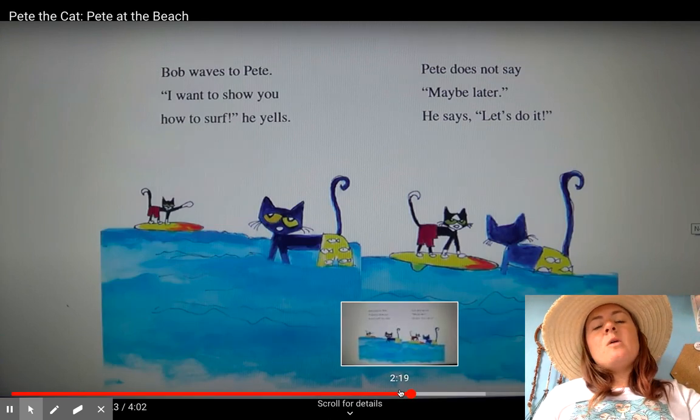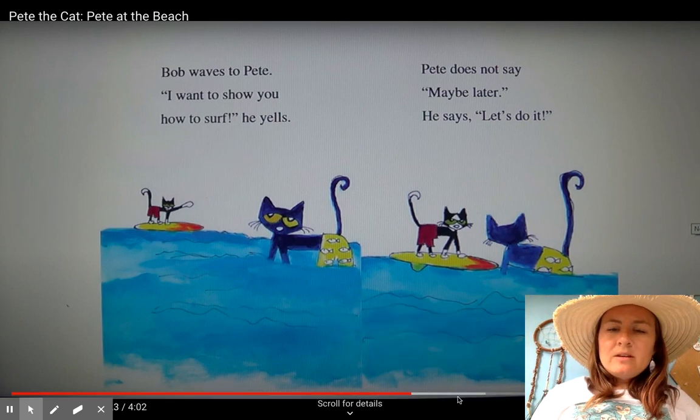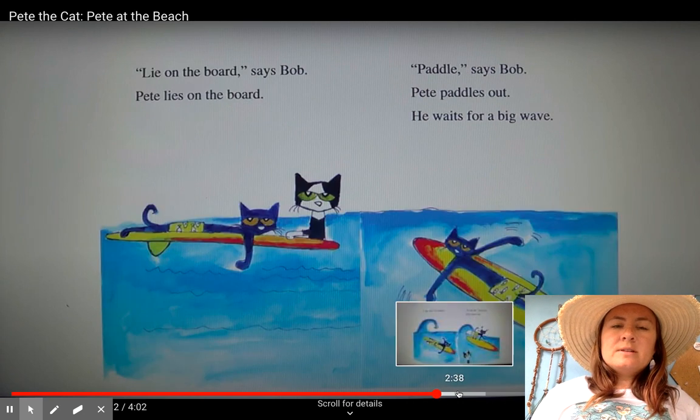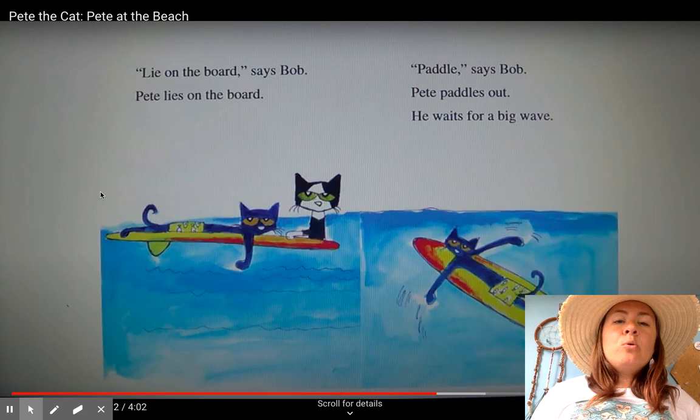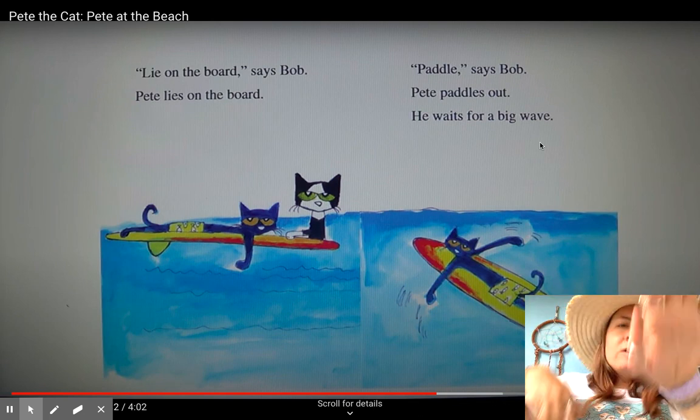Bob waves to Pete. "I want to show you how to surf," he yells. Pete does not say maybe later. He says, "Let's do it." "Lie on the board," says Bob. Pete lies on the board. "Paddle," says Bob. Pete paddles out. Can you paddle? Paddle, paddle, paddle.